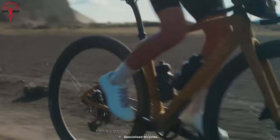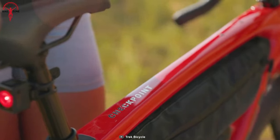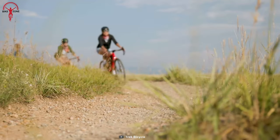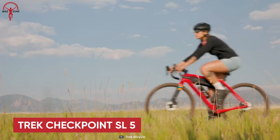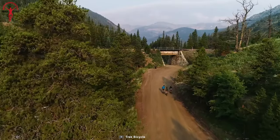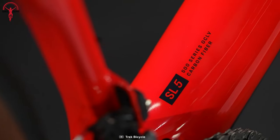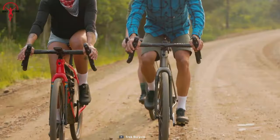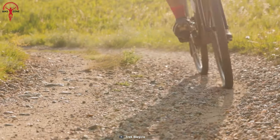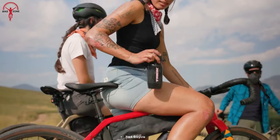We know Specialized always brings pricey bikes, but if you're seeking a budget-friendly option, you better watch our next inclusion. Here's the Trek Checkpoint SL5. This carbon gravel bike delivers unparalleled value in a great form factor. Crafted with lightweight OCLV carbon, it features terrain-smoothing ISO-Speed technology, a progressive geometry for stability and efficiency, and a plethora of mounts for all your gear.